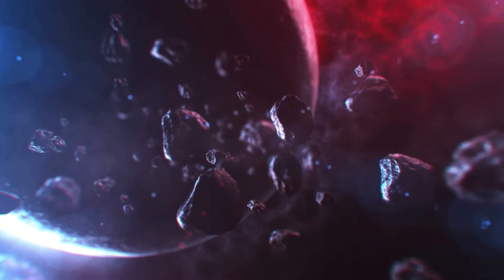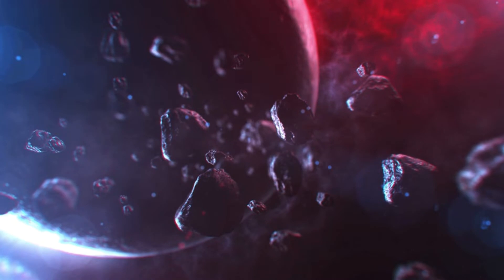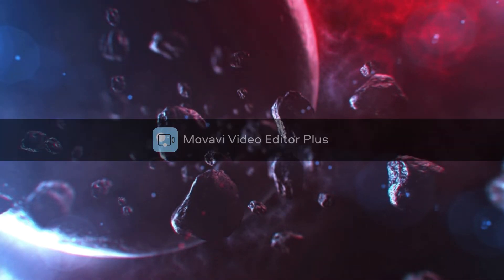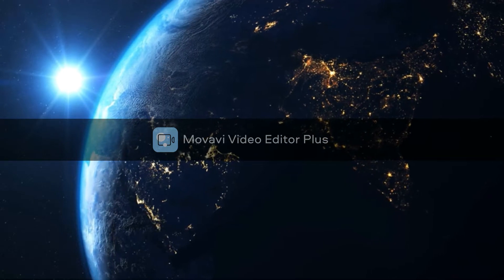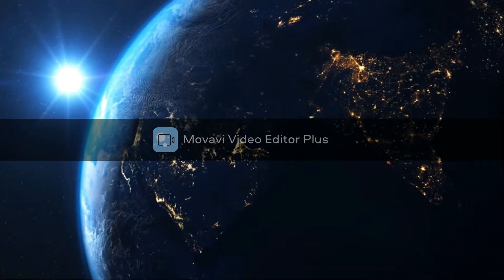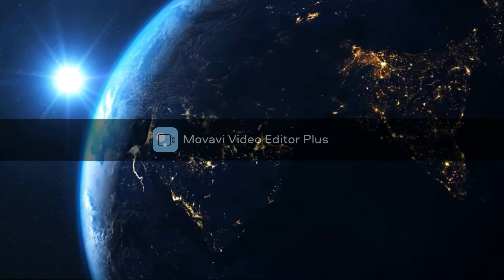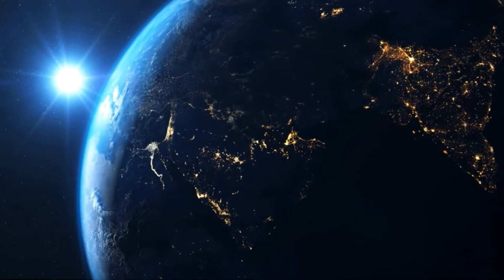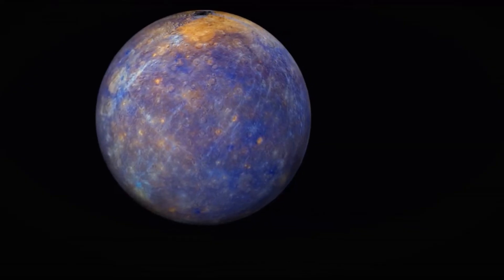Hello guys, welcome to my channel. I am Astroworld and this is my first video — please support me by subscribing. My channel is about space, universe, astronomy, etc. We give the right knowledge; if you have any comments just comment down below and I will reply. Today we are going to see about the solar system.